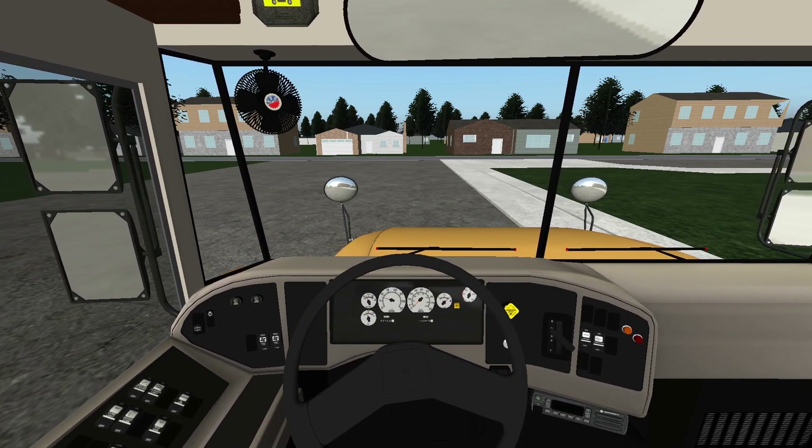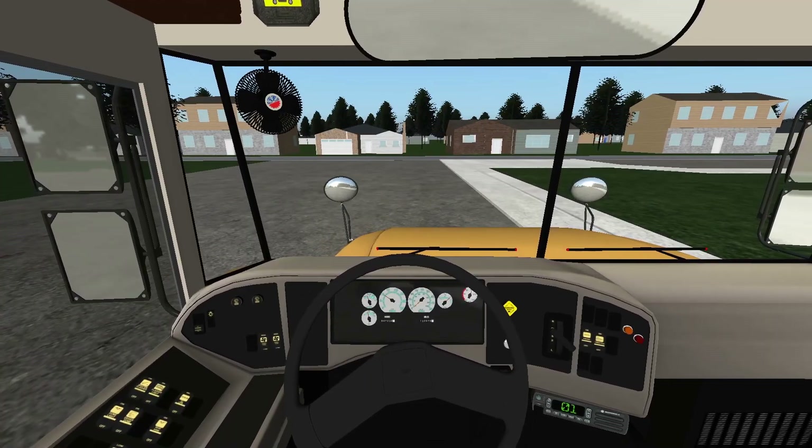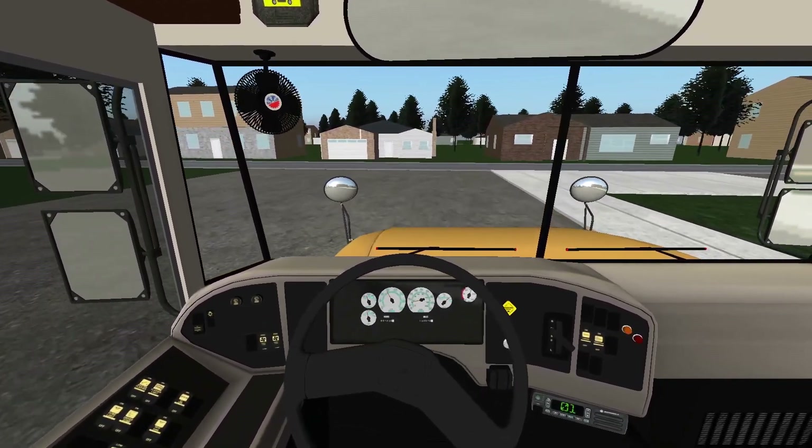There's the purr of the DT-466E. Let's go ahead, give it a couple of revs. We'll turn the strobe light on, close the door, turn the headlights on, release the parking brake, put the bus in drive. Now sit back, grab some snacks and drinks, and enjoy the ride.